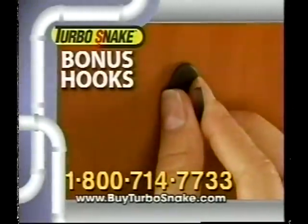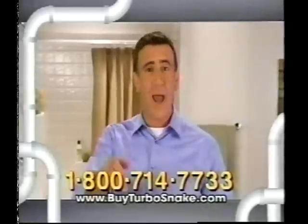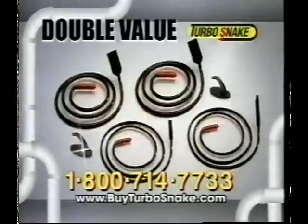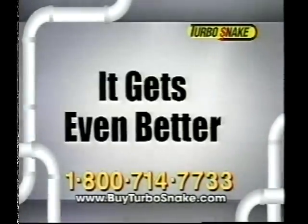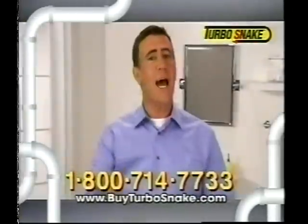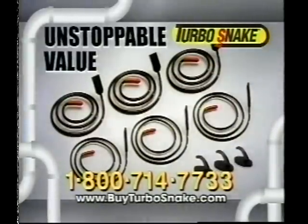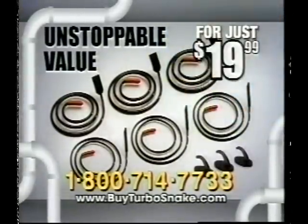As a bonus, we'll send you a set of peel and stick hooks to hang your Turbosnakes neatly in a cabinet. But wait — call now and we'll double the offer. Just pay separate processing and handling. But it gets even better. For a limited time, we'll send you a third set free. That means you get six Turbosnakes and the peel and stick hooks — an unstoppable value — all for just $19.99.